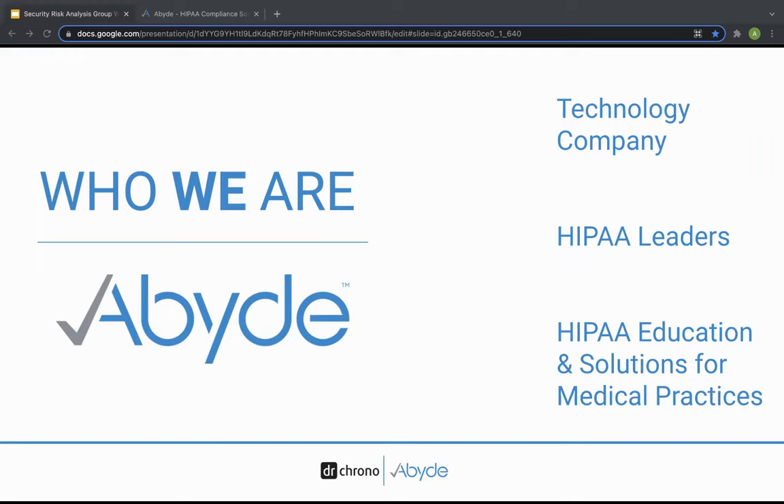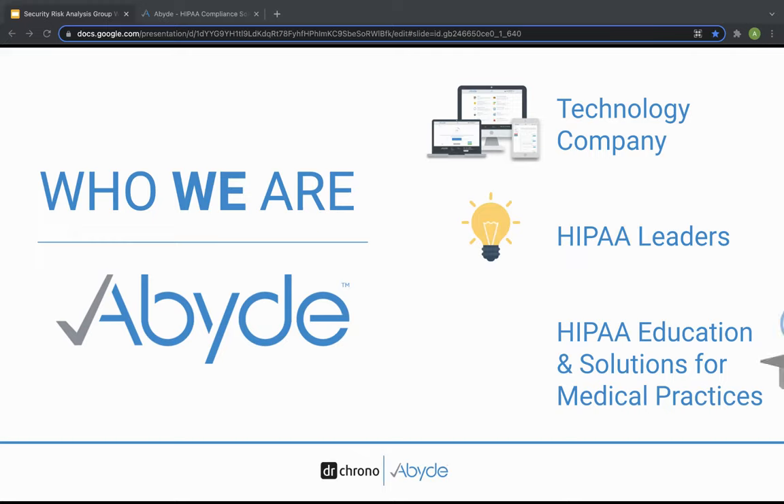We are a technology company based out of sunny Tampa, Florida. We're the industry leaders when it comes to HIPAA compliance, and we provide education and solutions specifically for the eye care industry. This is one of the many reasons why Dr. Crono is so excited about our partnership. With that, we're going to begin to simplify the HIPAA security risk analysis for you today.